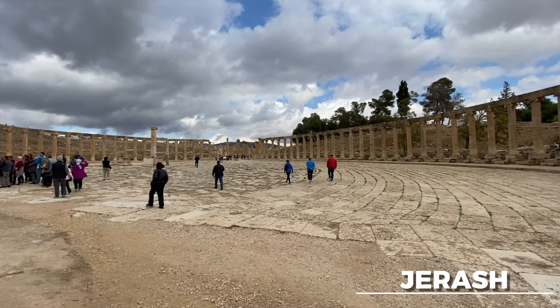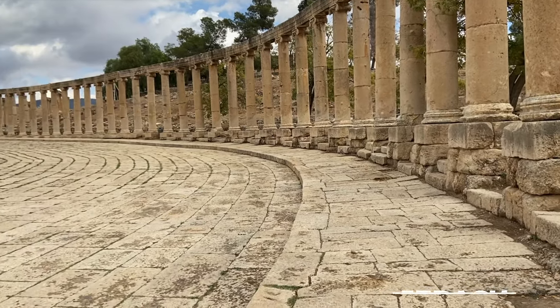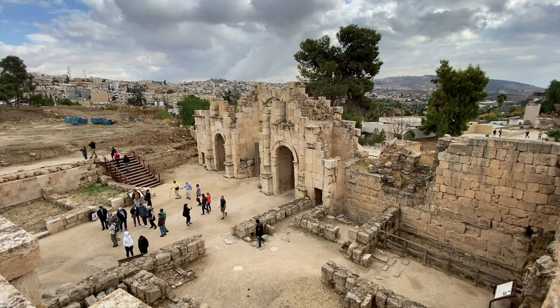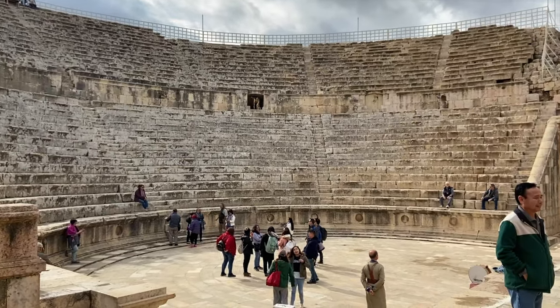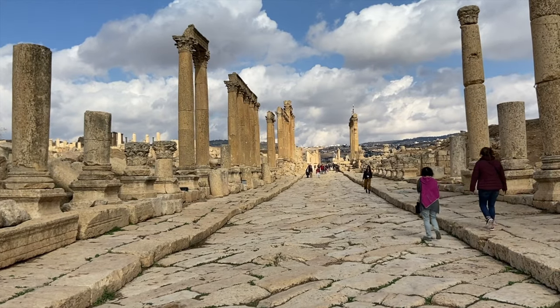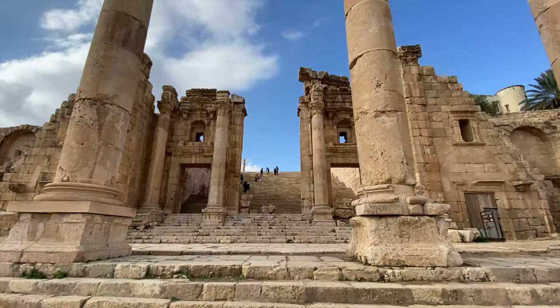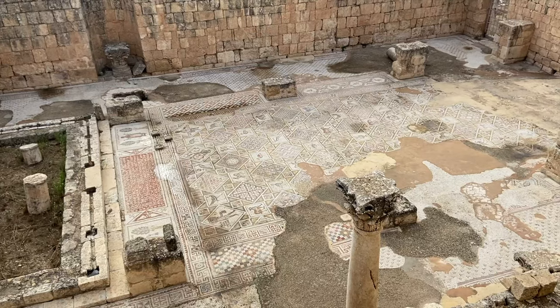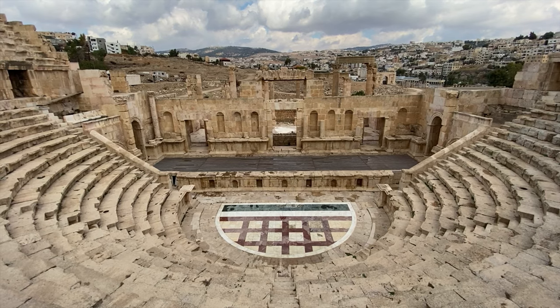When in Jordan, you don't want to miss Jerash. Jordan hosts the largest and most compelling Roman site — the ancient city of Jerash — which is really well preserved, giving you a great sense of how people lived in the Roman Empire. The main street, Colonnaded Street, is really impressive, lined with columns on both sides and paved with the original stones — especially exciting if you're a history enthusiast.